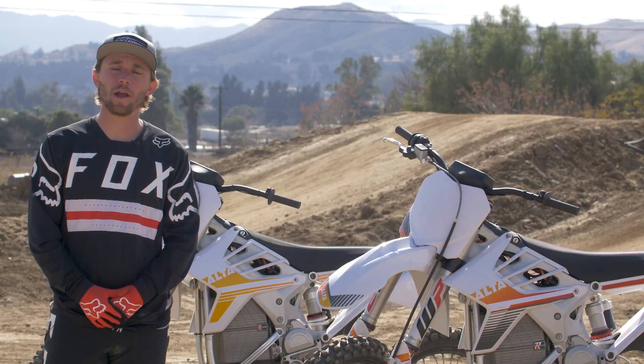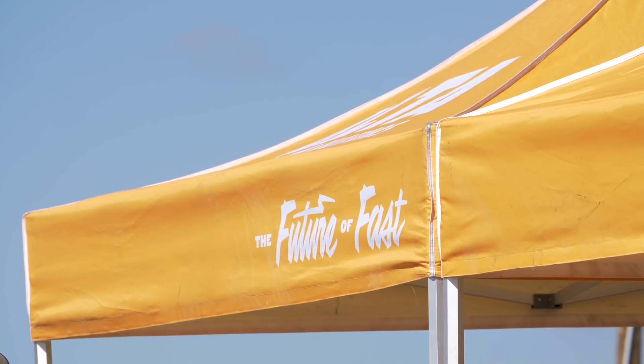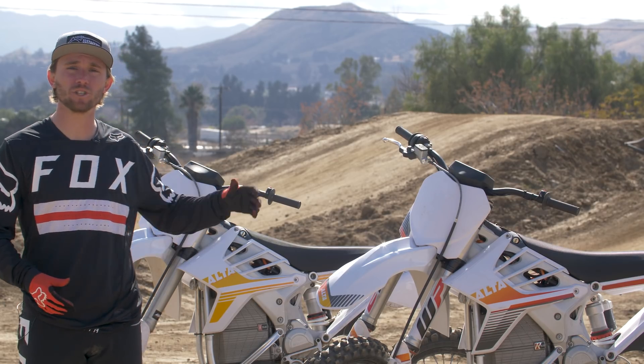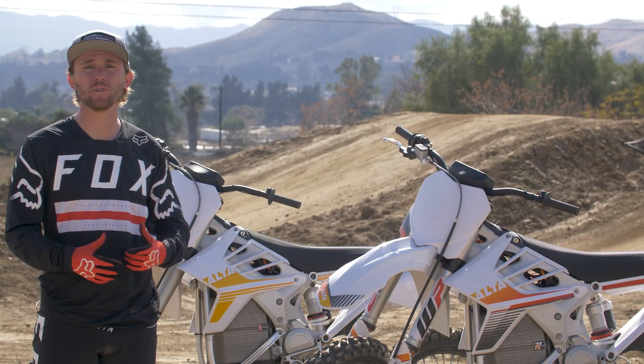Hey, this is Mike Lindsey from Vital MX. We're out here at Paris MX today with the Alta Motors crew. We've gotten the opportunity to ride their 2018 Redshift MX, which is the bike farther behind me, and the all-new Redshift MXR, the one you can see closer to me.